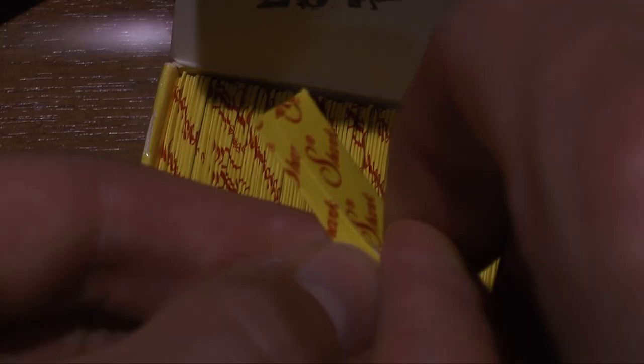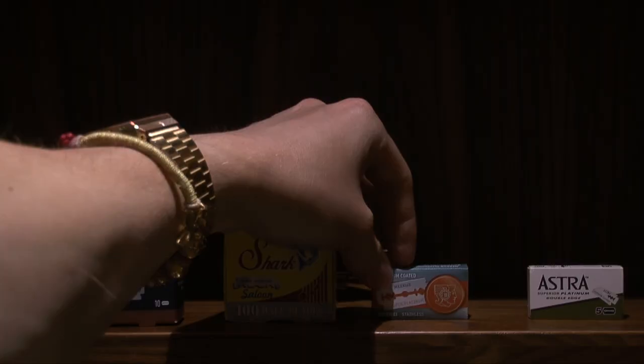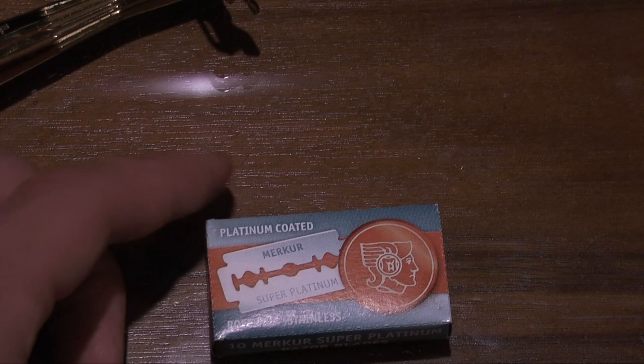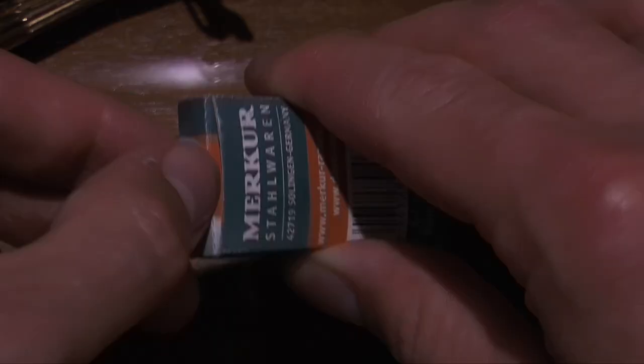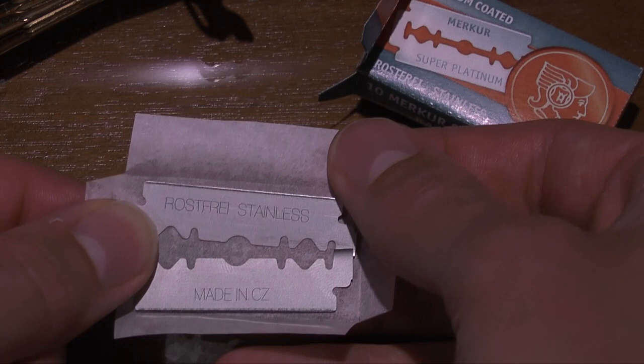Number three was the Super Stainless half blades from Shark, manufactured in Egypt. In my razor they don't require snapping — they're wrapped in wax paper and cost me £16.95 for a box of 100. They're made by Lord Shave, established in 1930. Last but not least, number four is the platinum-coated Murka blade, highly regarded in the shaving world. This small box of 10 cost me £10 from a pharmacy. These double-edged blades are made in the Czech Republic.